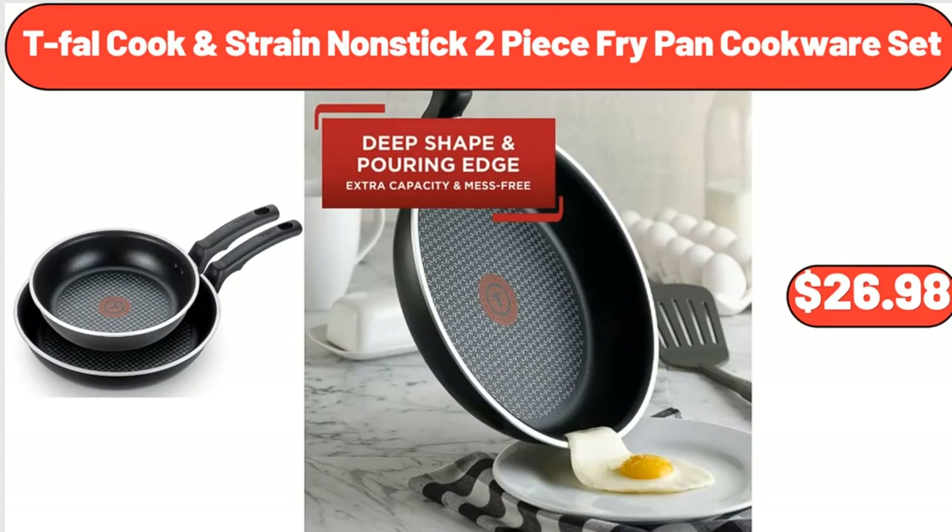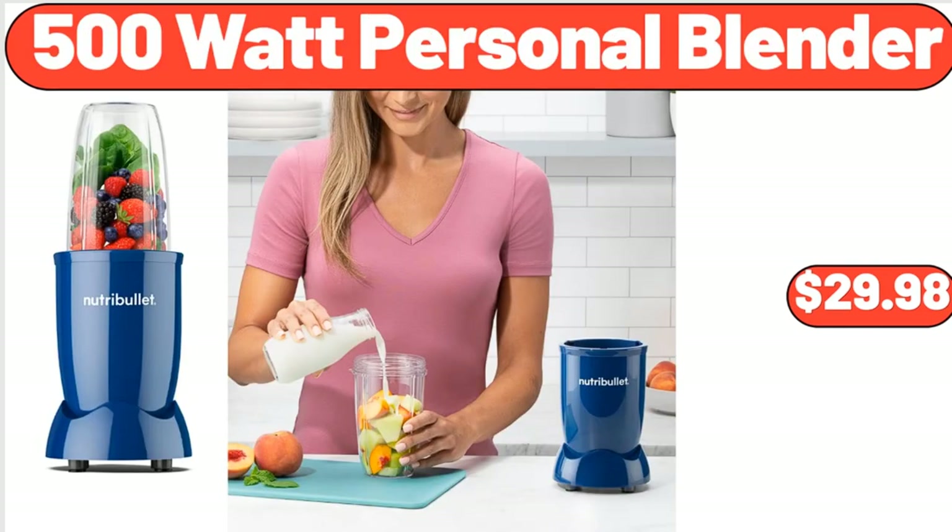T-Fal Cook & Strain Nonstick 2-Piece Fry Pan Cookware Set, $26.98. 500 Watt Personal Blender, $29.98.